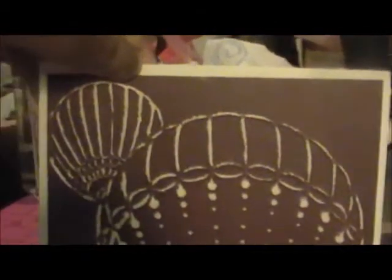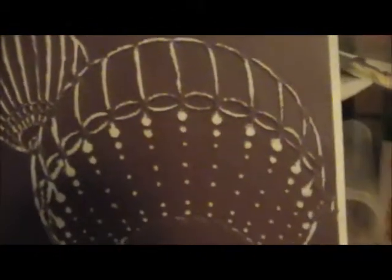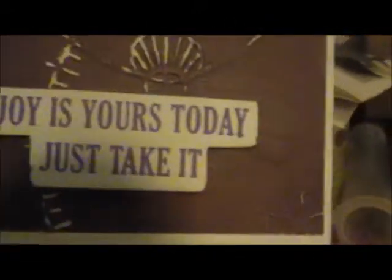She has used an embossing folder, embossed it, and then distressed it with a distress tool. It looks like two hot air balloons — there's one small one and one bigger, larger one. I think it's on a very dark purple.